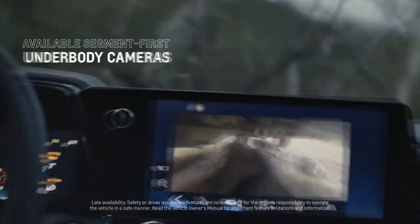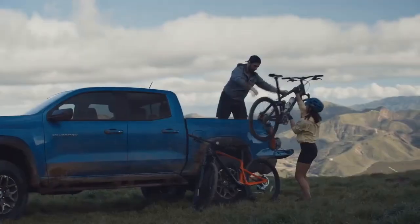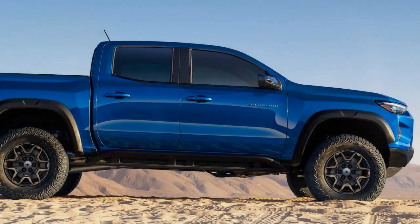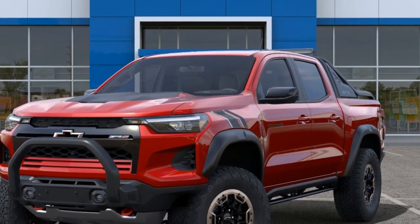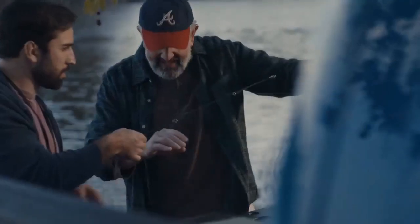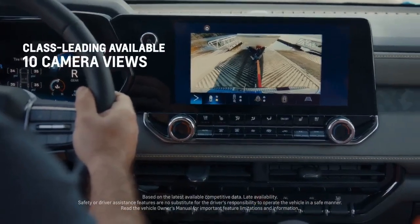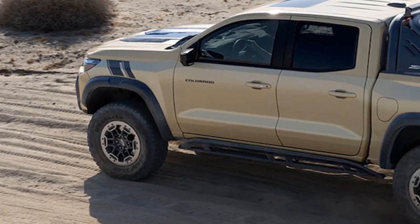The 2023 Chevrolet Colorado ZR2 sports an unmistakable design that sets it apart from the crowd. Its aggressive stance is accentuated by a distinctive blacked-out grille and the Chevrolet bowtie emblem. Wider fenders and a higher ground clearance give it an imposing presence, and its 17-inch aluminum wheels with aggressive off-road tires are ready for any adventure. The bison-inspired front fascia and skid plates not only enhance its rugged aesthetics but also offer functional protection against rocks and debris when you venture off the beaten path. LED lighting, including headlamps and fog lamps, ensures excellent visibility even in the most challenging conditions.